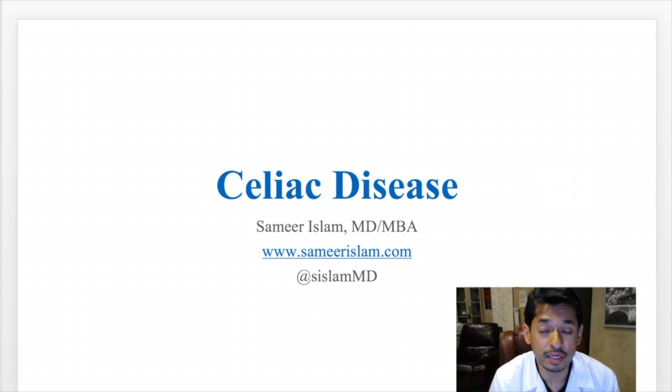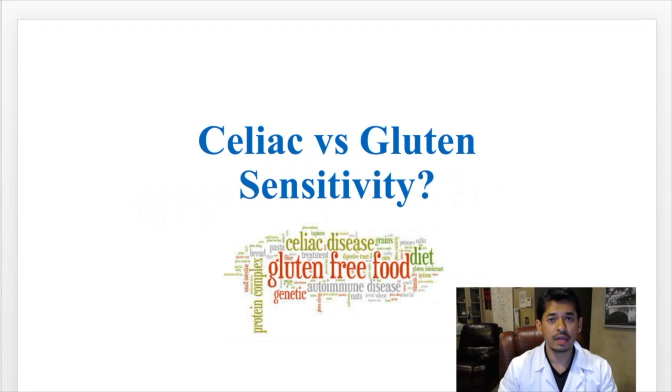Hey guys, this is Dr. Samir Islam. I want to thank you for joining me today. Today is the last set of lectures on celiac disease, and I'm going to talk about a very confusing topic for a lot of people: the difference between celiac and gluten sensitivity.